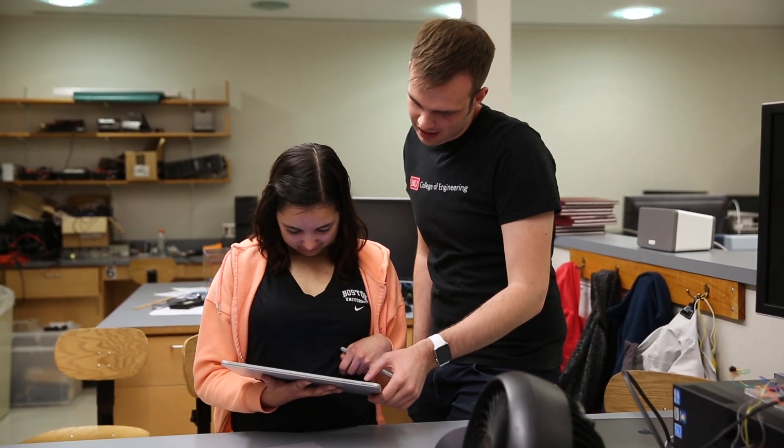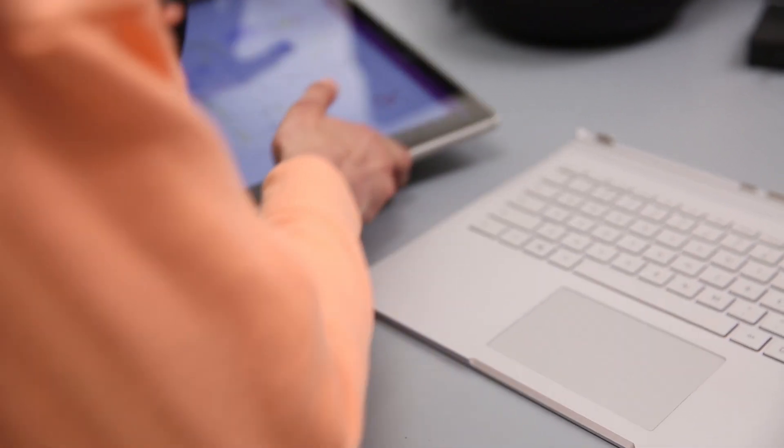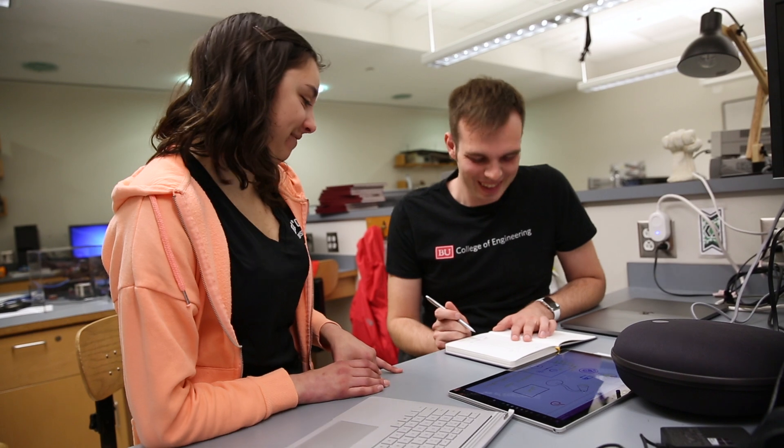Every single class you learn a little bit of the process, and senior design is really the first place where you have to figure out how it all fits together. I think that uncharted territory experience was probably the most exciting part about it.